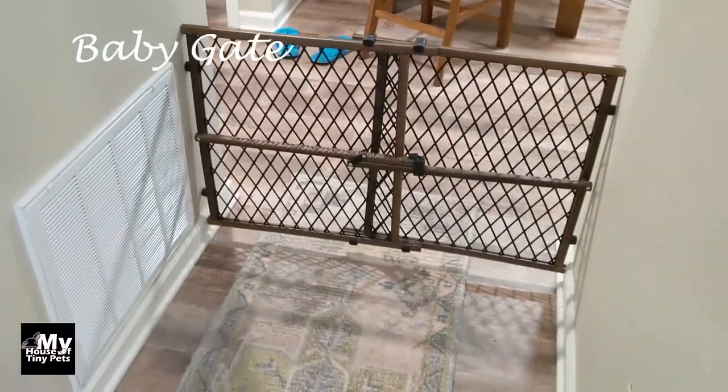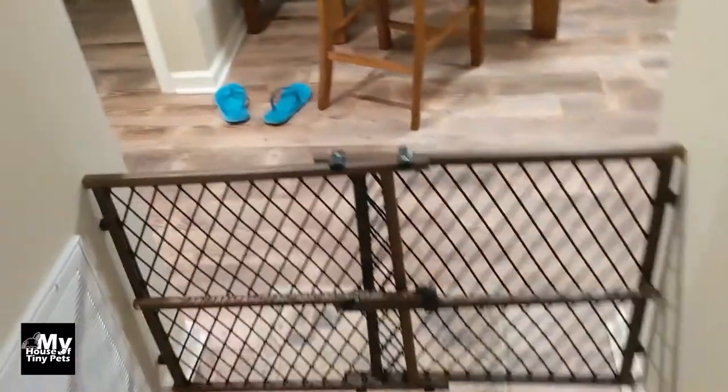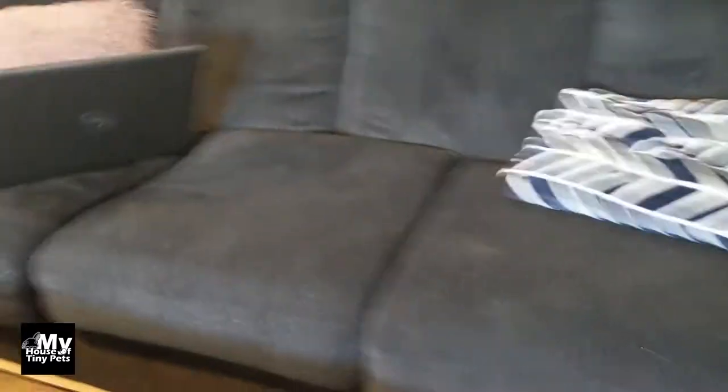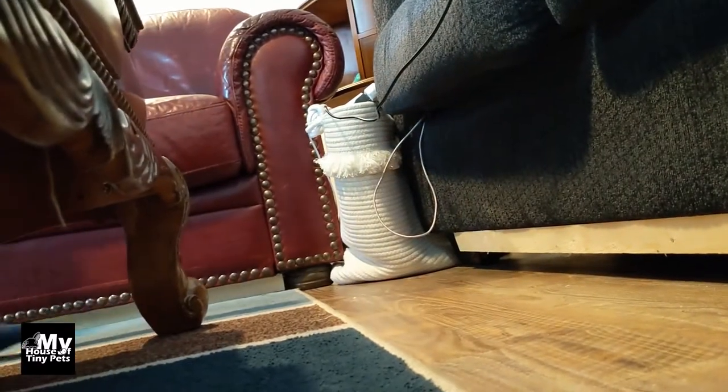We're keeping him in the living room right now and will eventually free-roam him. Right now we've got a baby gate up and haven't had any issues with it — he probably could go under it if he really wanted to, but he hasn't tried. It's just a little deterrent to keep him inside the living room.